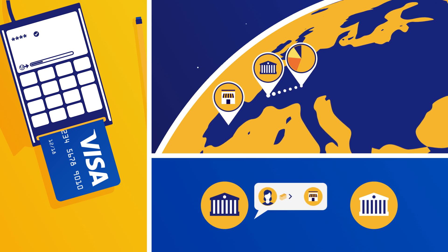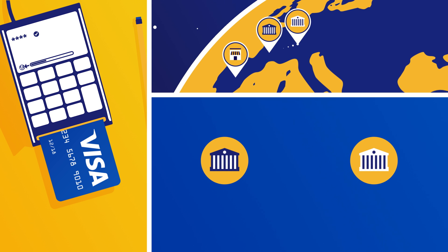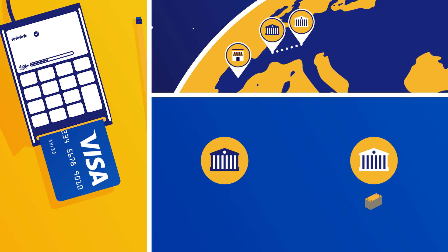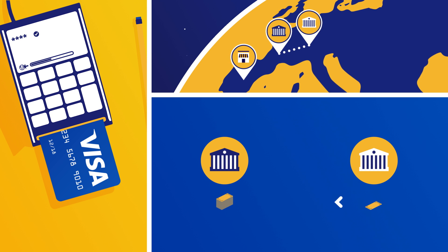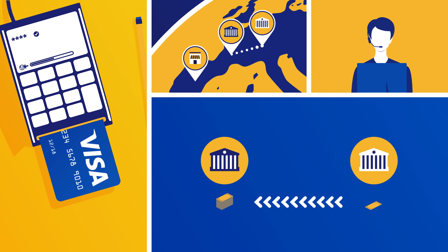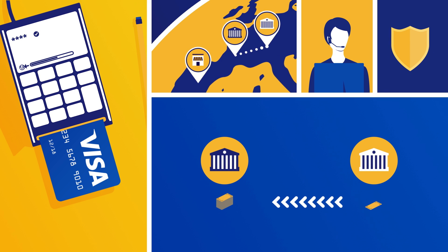The information is then relayed to your bank, the card issuer. The card issuer authorises payment to the acquiring bank, but retains a small amount from the total cost in order to cover card services they provide, such as customer support and fraud prevention. This is called the interchange fee.